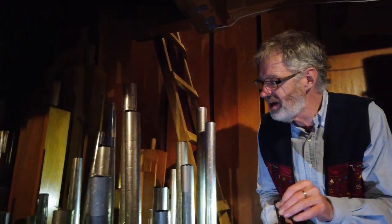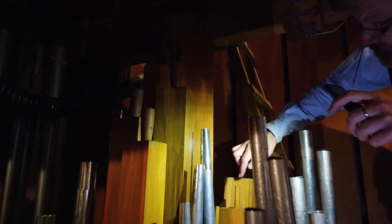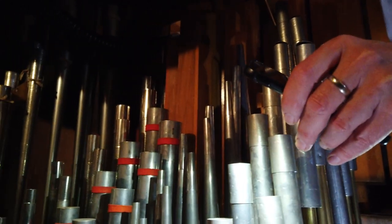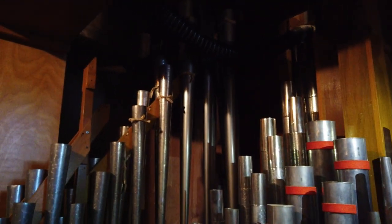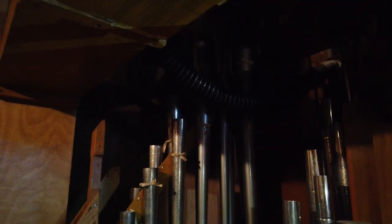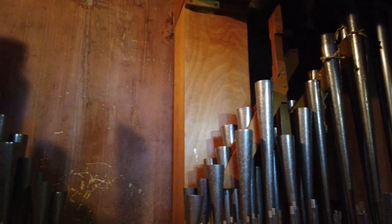And here beside us are all kinds of other pipes — some wooden ones in here — and they have a particular sound. Then there's these ones here with a particular sound, getting smaller and smaller and smaller. Some of them get smaller at the top and then widen out further down. Some have a kind of orange band around them — probably a particular stop with another sound. And then in behind, there are smaller ones, very very tiny — they look like a straw. Imagine that each one of those makes a particular sound; those small ones make very, very high notes.